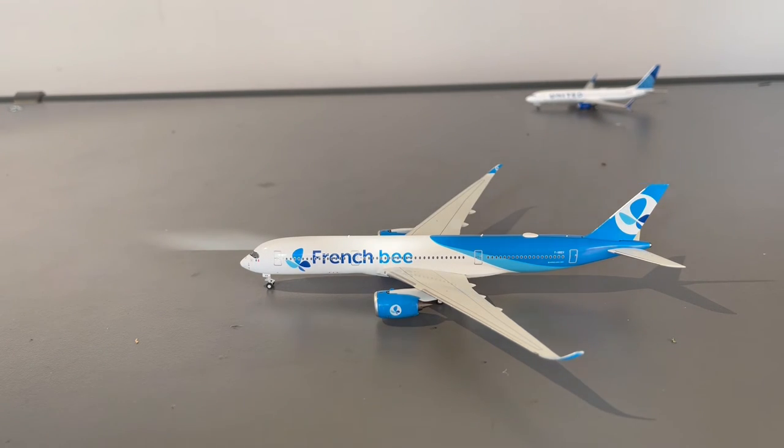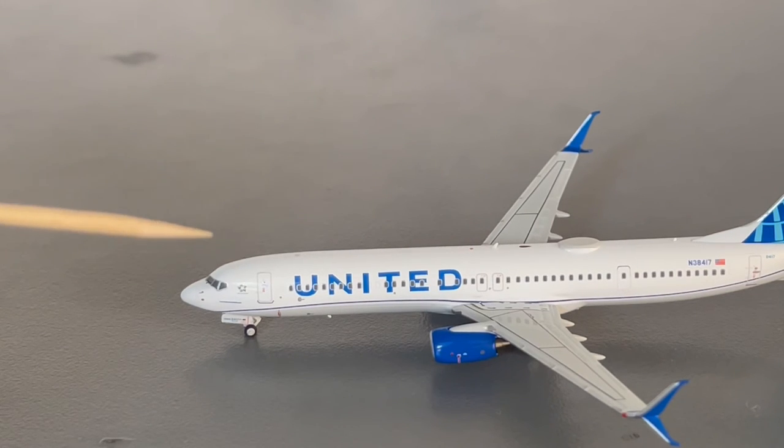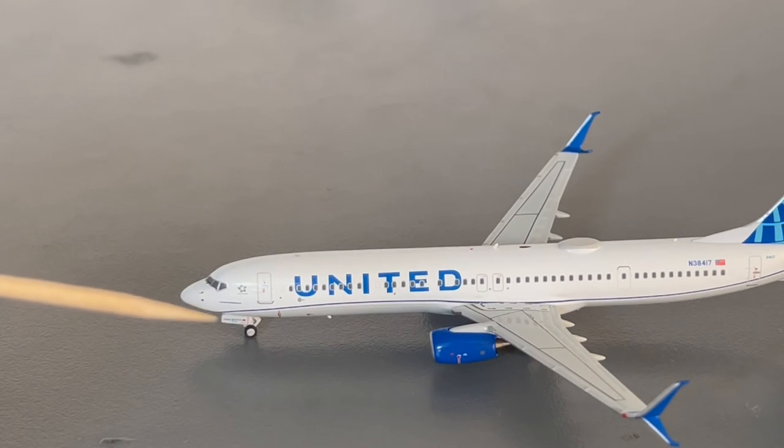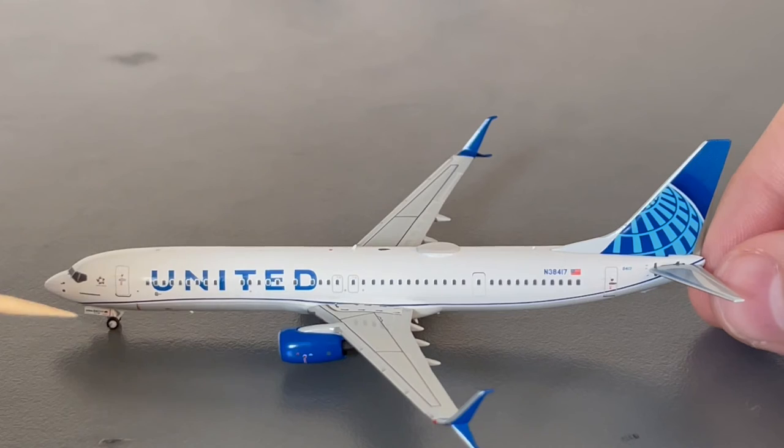That's all for the detail segment on the French Bee. Now let's move on to the United 737-900. Starting off, we have the cockpit windows, Star Alliance logo, L1 door, and landing gear which has the ETOP certification on it.